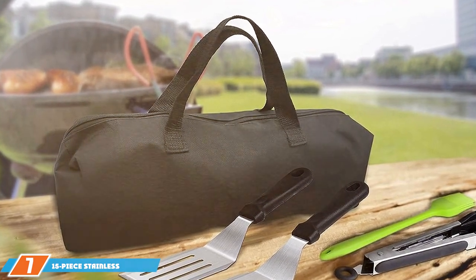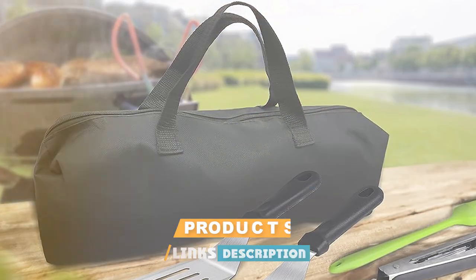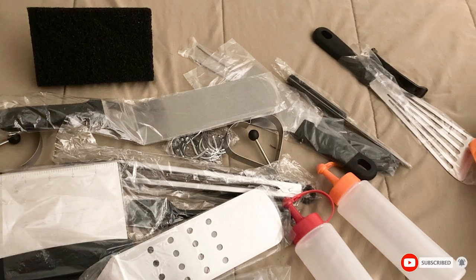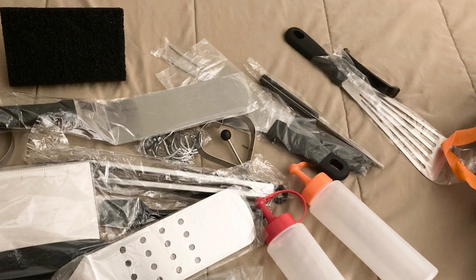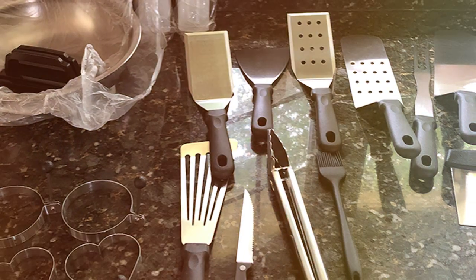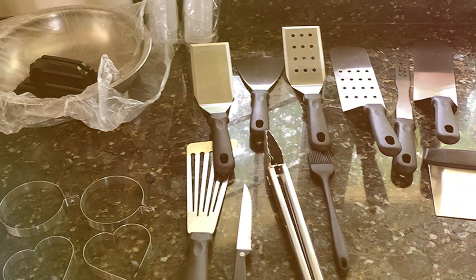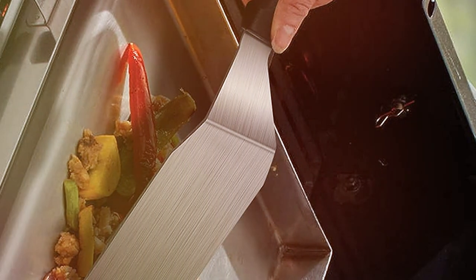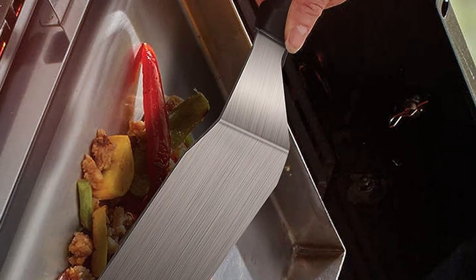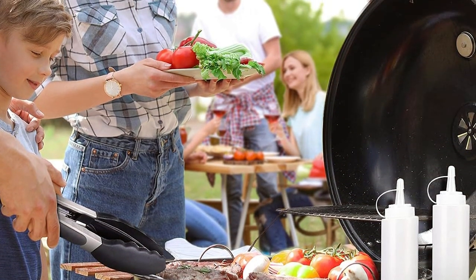Number seven: the 15-piece stainless steel grill kit. Last but not least, this versatile set is perfect for all your grilling adventures. The stainless steel tools are sleek, modern, stylish, and durable — standing up to the rigors of outdoor cooking. The corrosion-resistant construction is easy to clean, ensuring these tools will maintain their shine even after countless BBQ sessions.